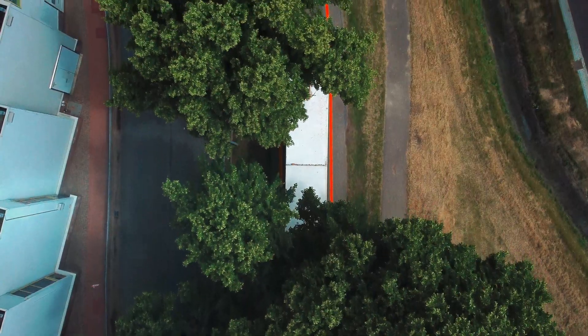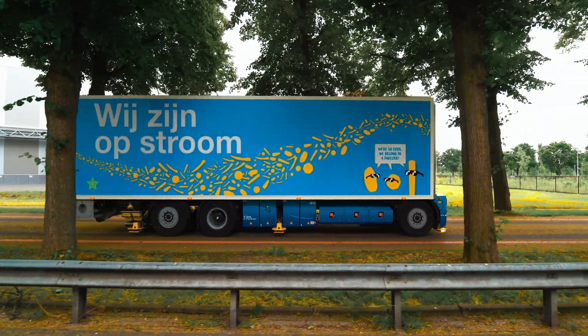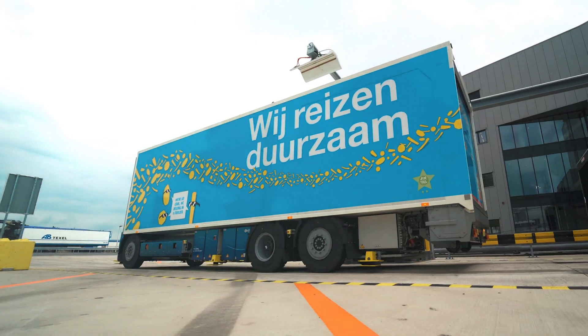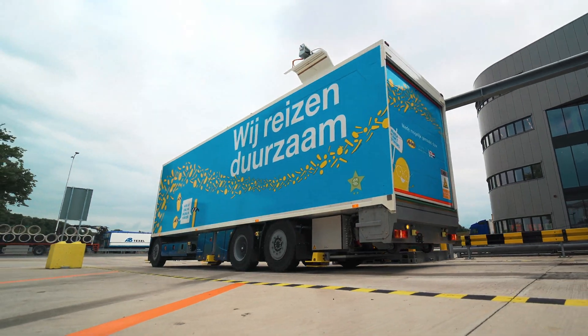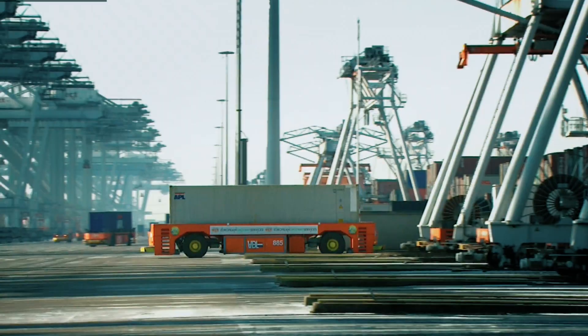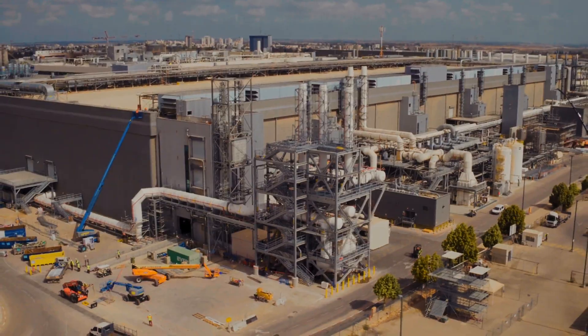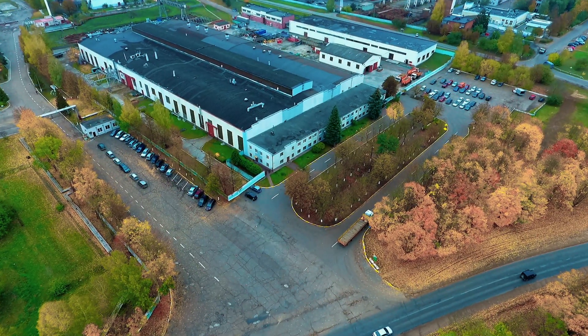Get more done 24/7. Save on fuel and labor costs. Achieve operational excellence by automating horizontal transport. Drive over any private terrain including harbors, logistics centers, food and beverage distribution facilities, and several other types of plants.